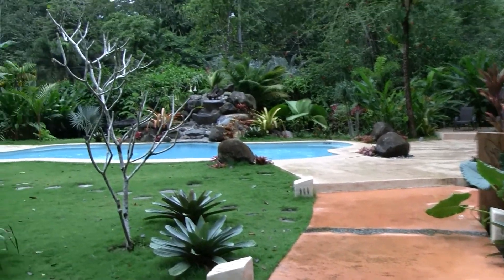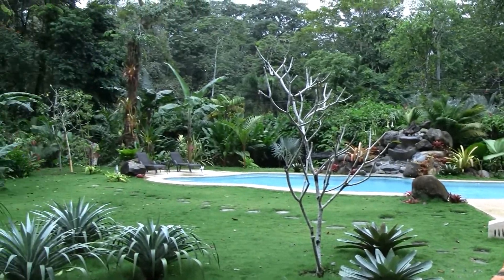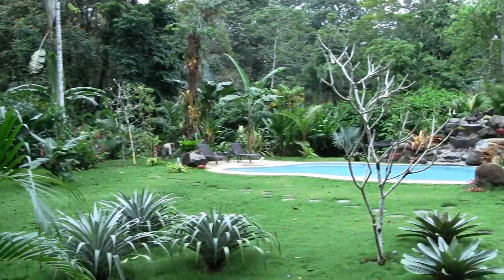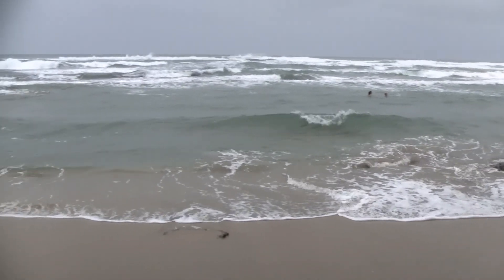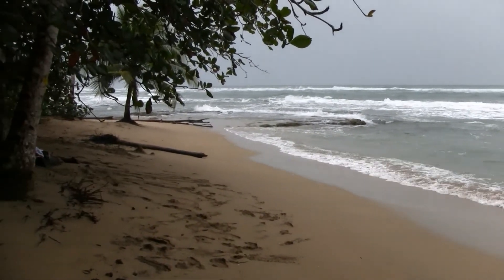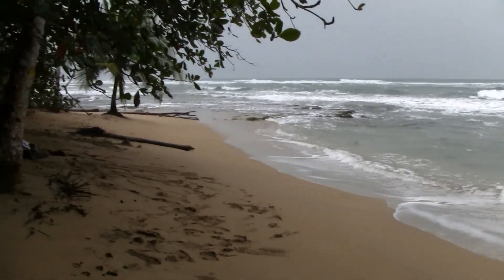This is the new pool area. Going to go over to the beach. Playa Chiquita on a rough day. Pretty deserted.